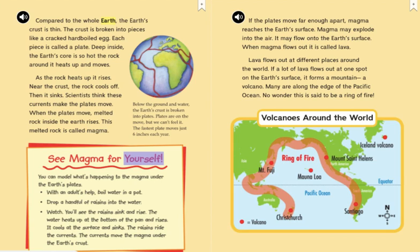See magma for yourself. You can model what's happening to the magma under the Earth's plates. With an adult's help, boil water in a pot. Drop a handful of raisins into the water. Watch — you'll see the raisins sink and rise. The water heats up at the bottom of the pan and rises. It cools at the surface and sinks. The raisins ride the currents. The currents move the magma under the Earth's crust.